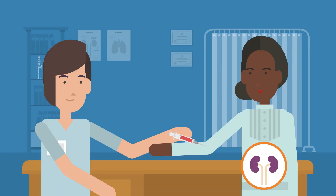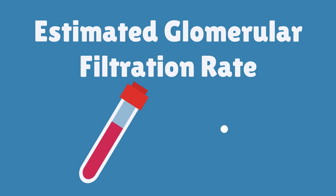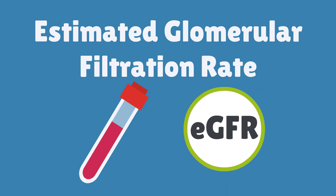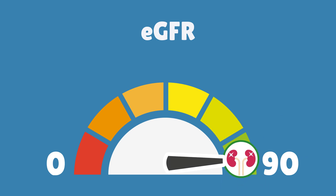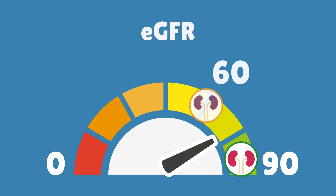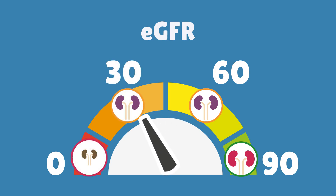Blood tests can tell us how well the kidneys are working. One of the main tests is called the estimated glomerular filtration rate, or eGFR. This is a number that tells us the level at which the kidneys are working. We can think of eGFR as a number from 0 to 90 — a higher eGFR number shows the kidneys are working better. People with advanced chronic kidney disease normally have a lower eGFR number, and eGFR also goes down with age even in people without chronic kidney disease.